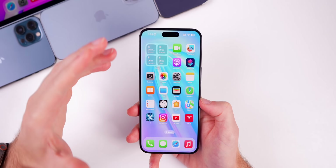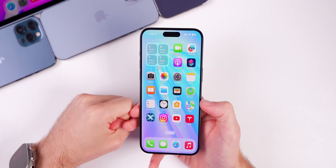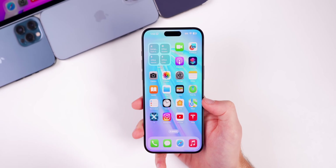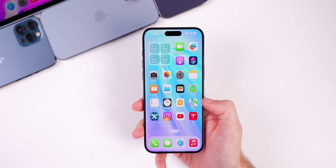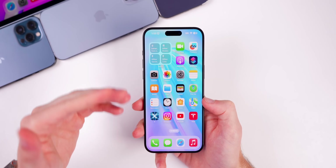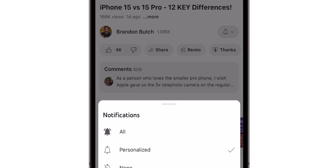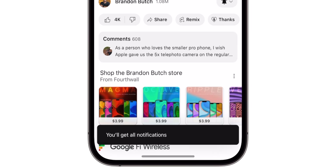iOS 17.5.1 is a very minor update that fixes a very confusing issue that a lot of people jumped to conclusions on. I hope this video helped clear up what the bug was. It's good that Apple specifically mentioned they fixed it rather than brushing it under the rug. Anyway, thanks for watching — make sure to subscribe for more iOS videos and I'll see you very soon.